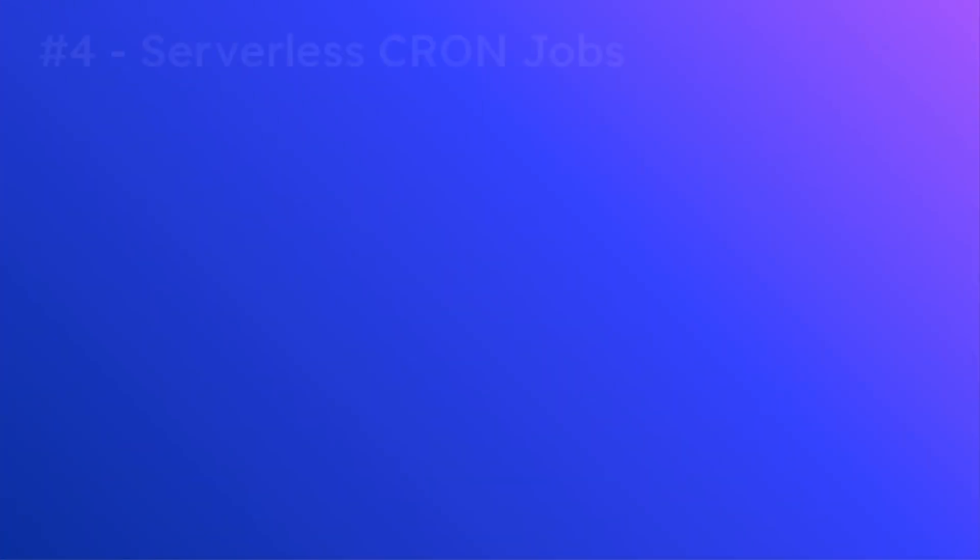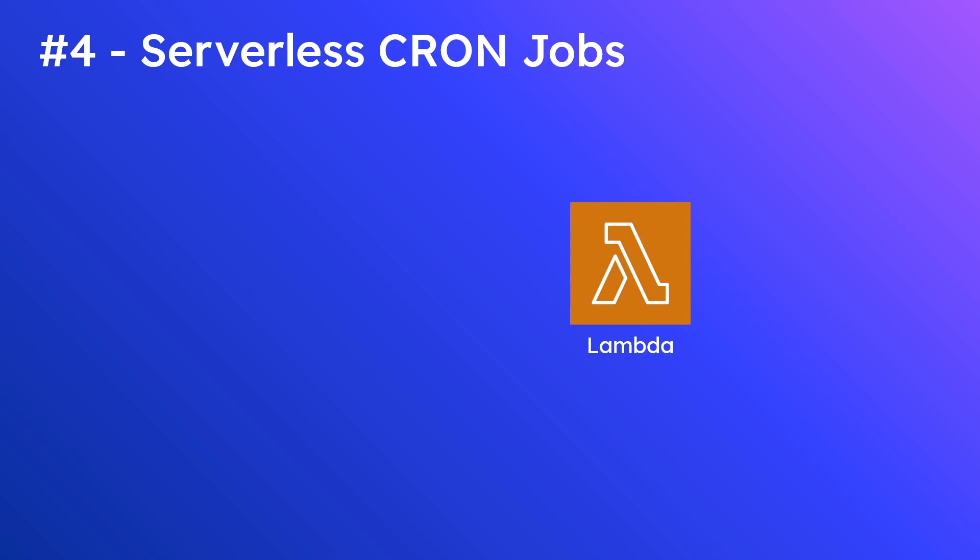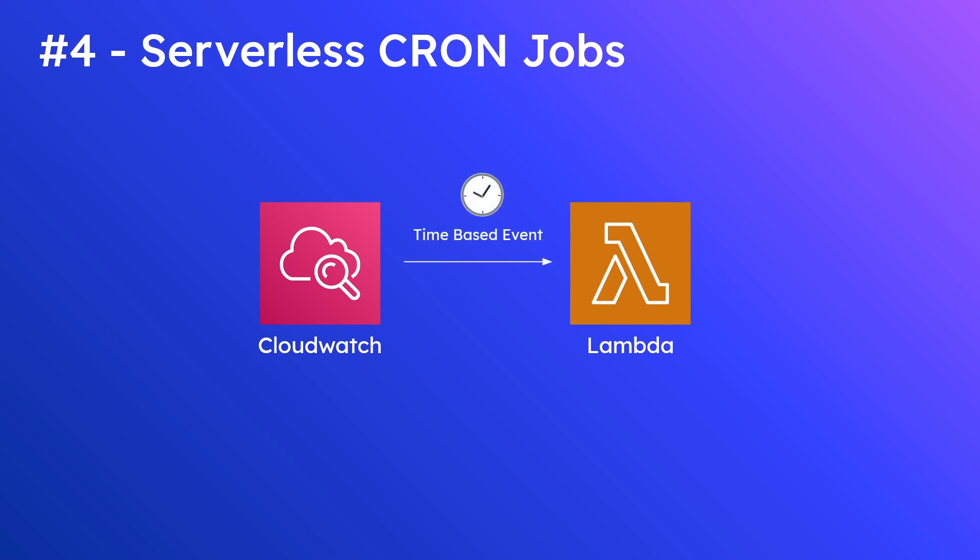Number 4 is serverless cron jobs. Cron jobs allow us to schedule regularly occurring events that trigger some function on a defined interval — daily, hourly, every minute, or every second. In the past you usually had to set this up on a particular server that would wake up at a predefined moment and perform its process, but this gets a whole lot easier using Lambda. We can integrate with a service called CloudWatch, which is typically used for monitoring and alarms.